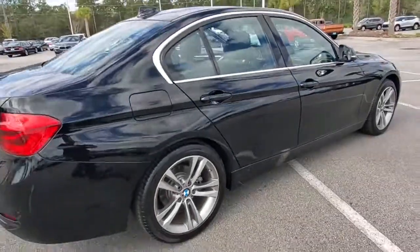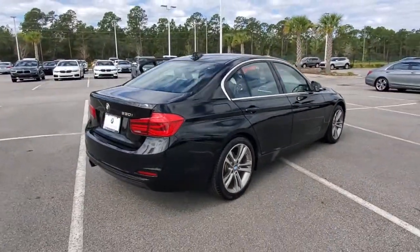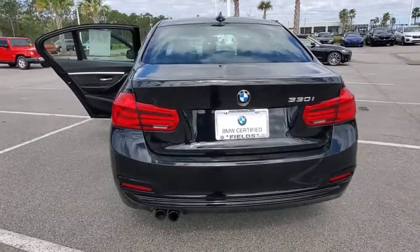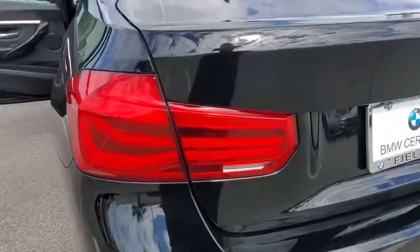Experience the exhilaration that comes from driving the iconic 3-series sedan. With its superb handling, balance, agility, and power at your command, you'll feel every thrill the road has to offer.